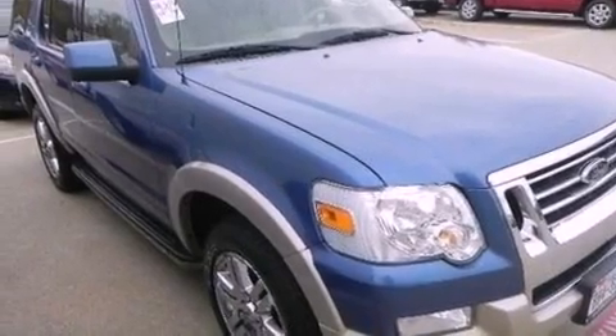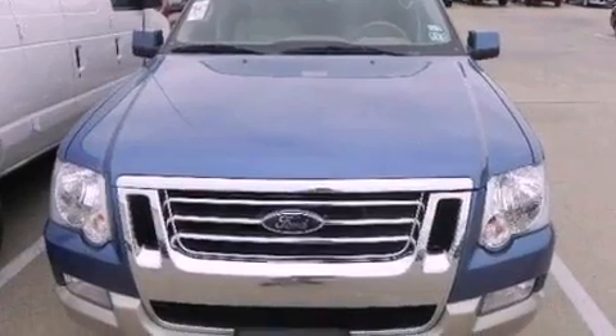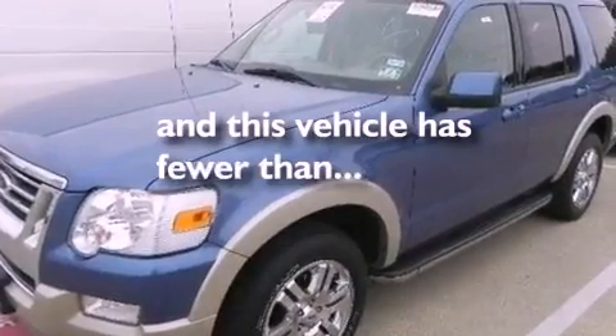Additional features include an illuminated driver's side vanity mirror, dusk sensing headlights, an auto dimming rearview mirror, and this vehicle has less than 46,000 miles.